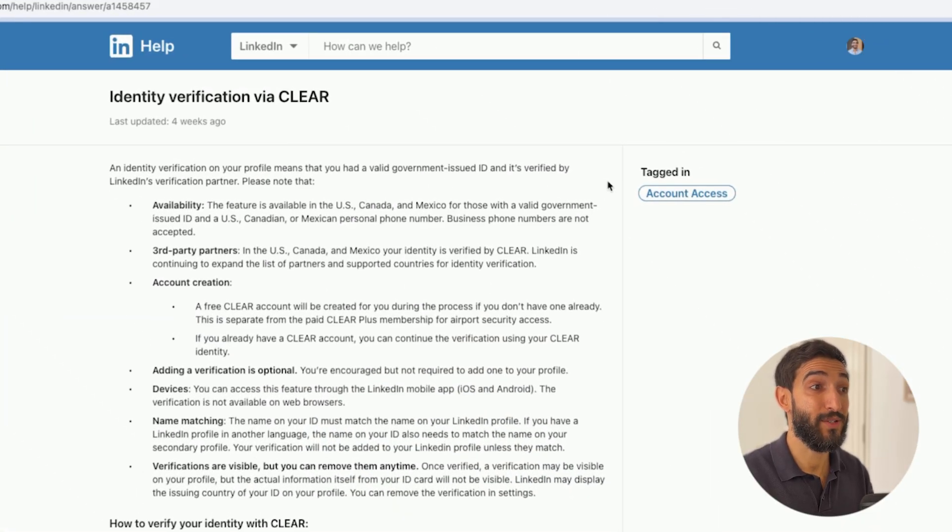Let me show you the difference between the three locations. If you're based in the US, Canada, or Mexico you'll require a valid government ID as well as a personal phone number. A business number does not work in this case.